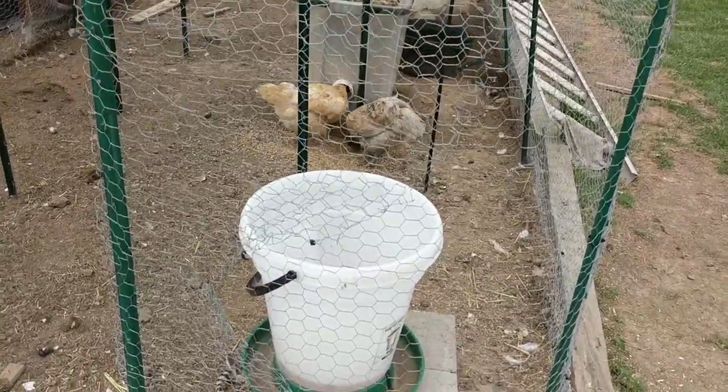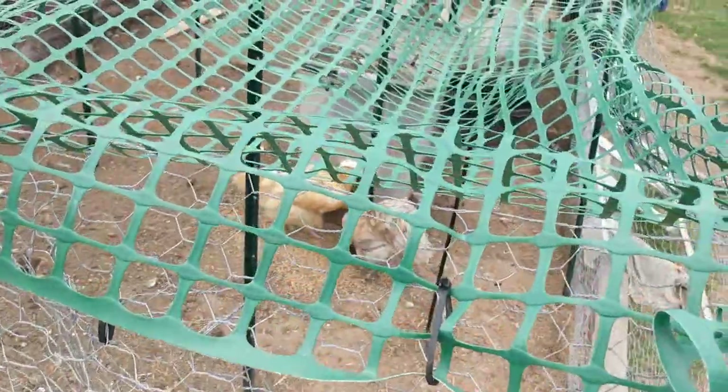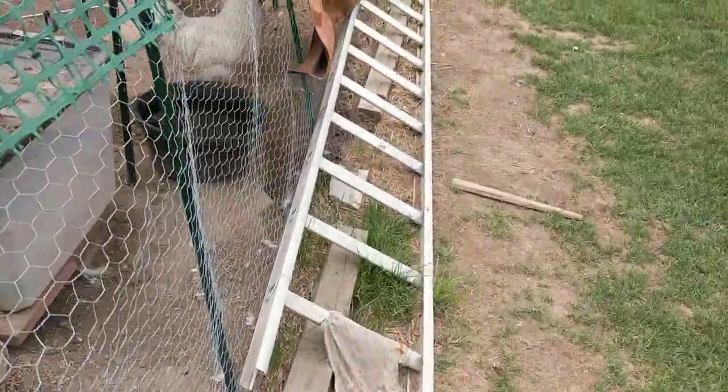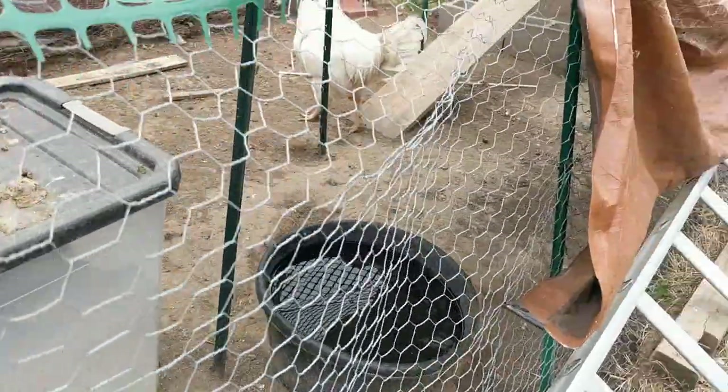You guys made a mess. Why the hell is all your food all over the place? You guys must have knocked something loose and stuff fell out. How you doing, Colonel? Colonel, sorry, I didn't mean to scare you. There's Colonel.